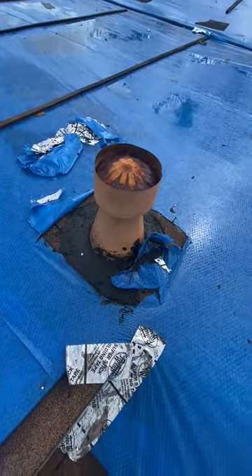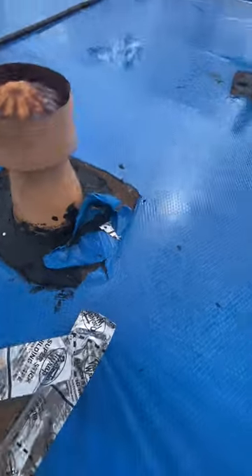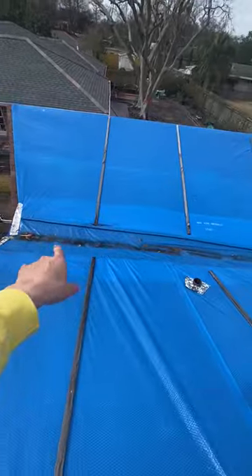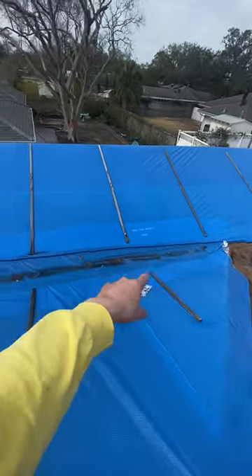This looks really bad — there's a bunch of tar where they tried to patch it. Same thing over here with tar. He's got a valley right here that used to be metal.